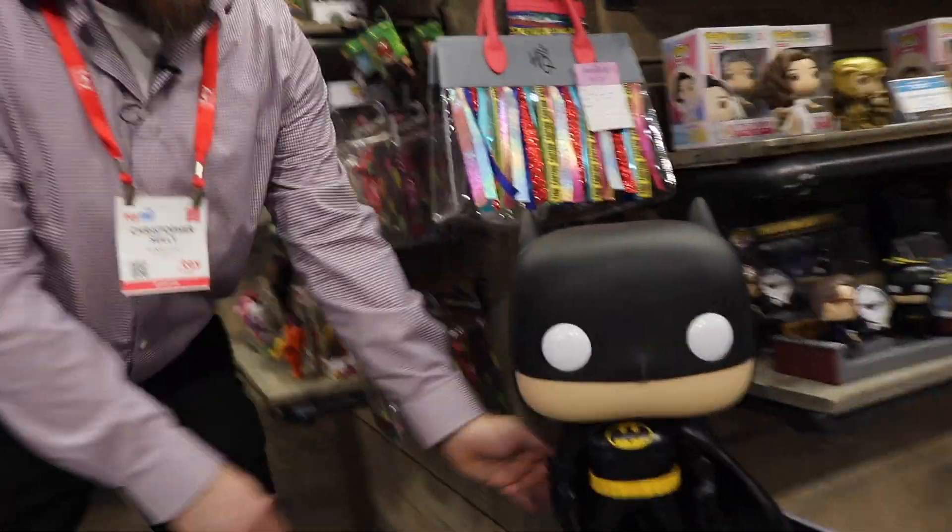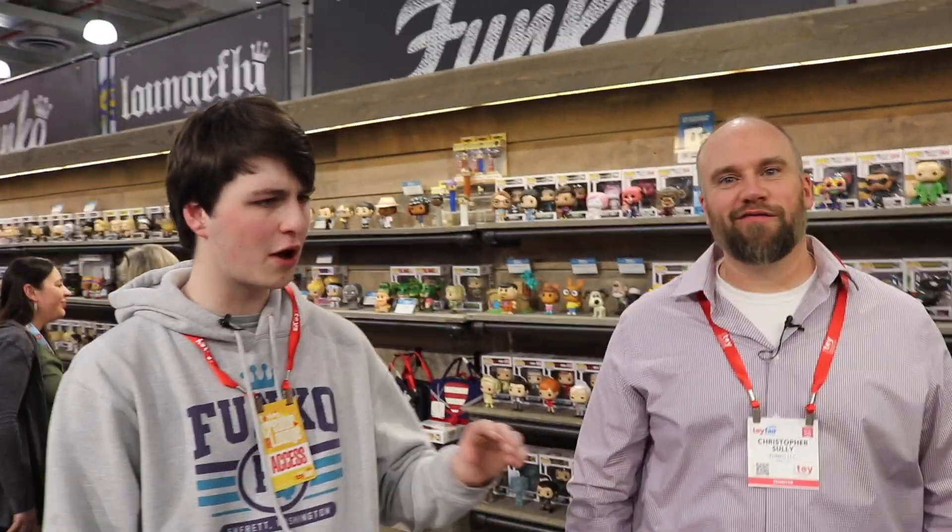Going around the corner here, we've got DC. You've got to take a minute to look at this one — 18-inch Batman, our very first 18-inch figure. I have one on display in my office. I did a Smallest to Tallest Funko Pop video — go watch it.